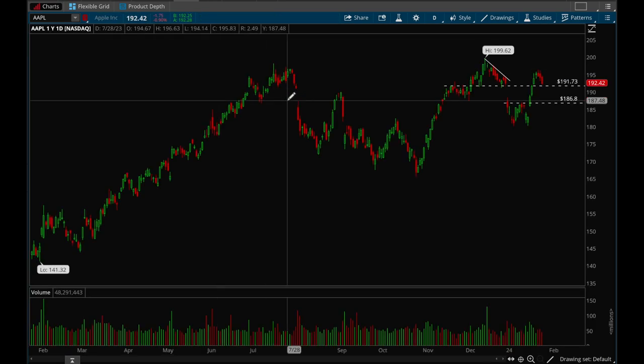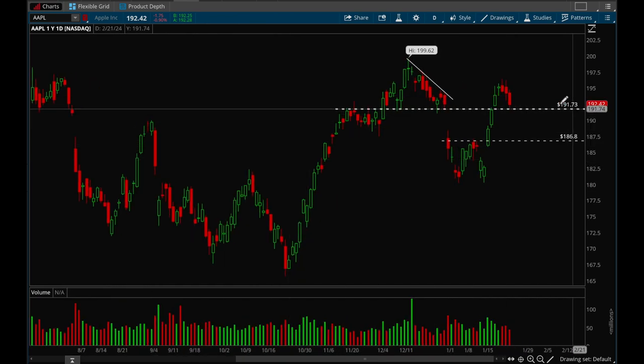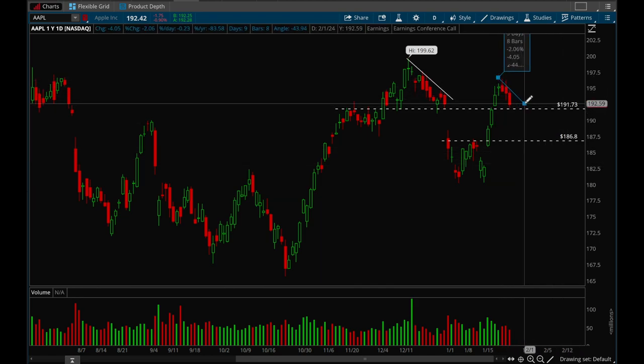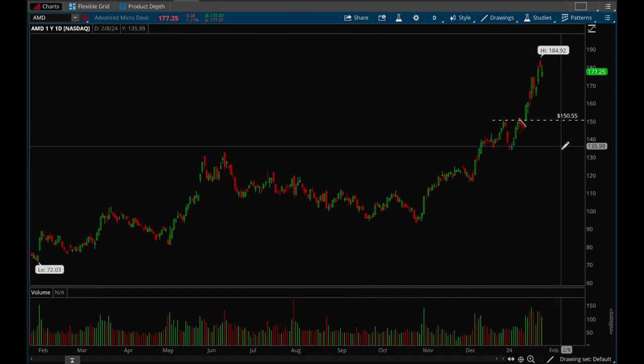Now let's take a look at the big cap tech stocks. Apple looks like it's pulling back to that 191 level — overall good action, just forming a bull flag again. We'll see what happens, but I think we're just going to consolidate and then break out in either direction.